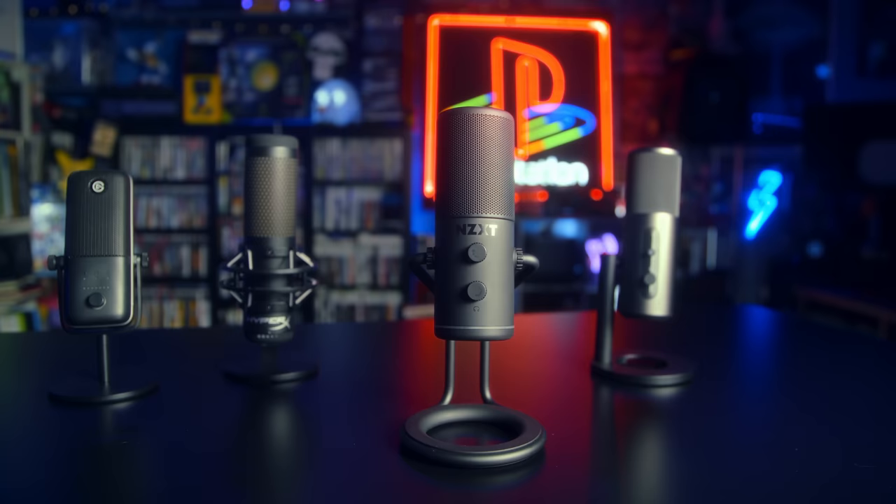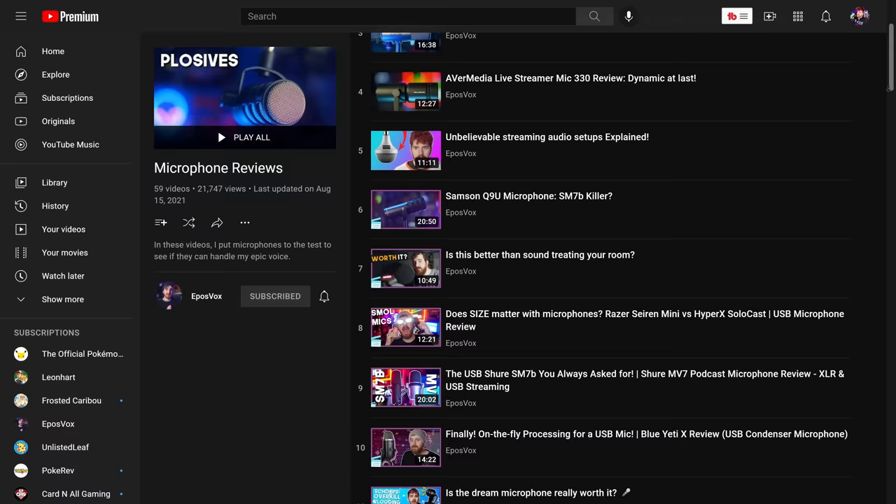When many other companies release Blue Yeti clones or pair it with messy software, NZXT just wants to give you good audio — but does it hold up? I'm EposVox, The Stream Professor, and I've reviewed countless microphones and audio products on this channel with one goal: to help you make better content.